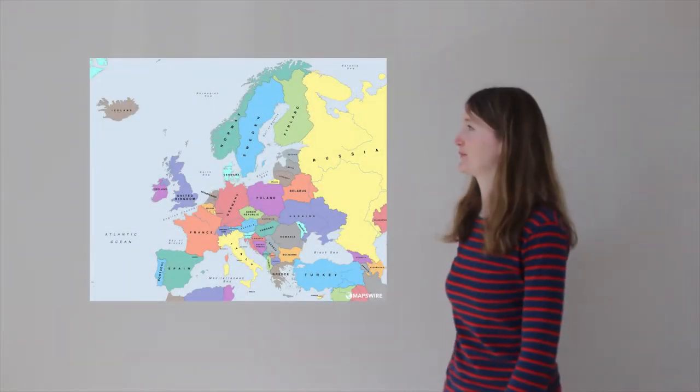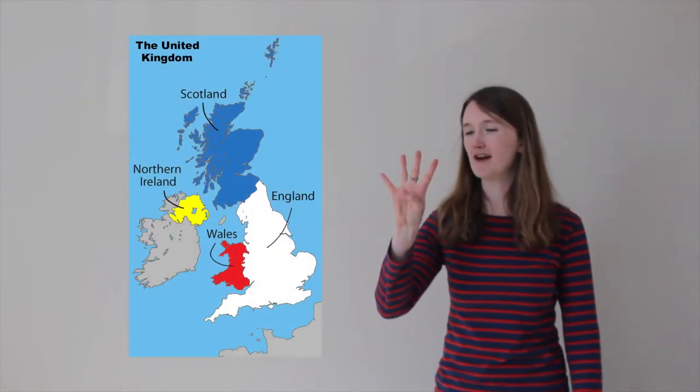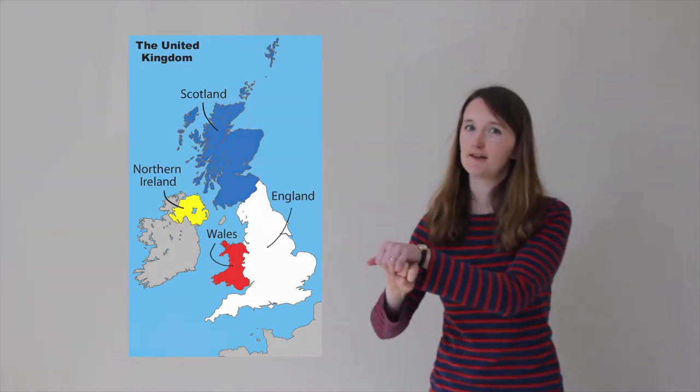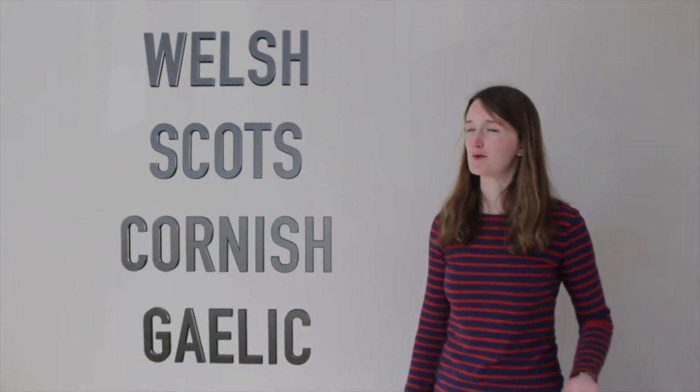Fact number one: the UK is in Europe. Fact number two: the UK is split into four nations — England, Scotland, Wales, and Northern Ireland. Fact number three: the language of the United Kingdom is English, although other languages are spoken.